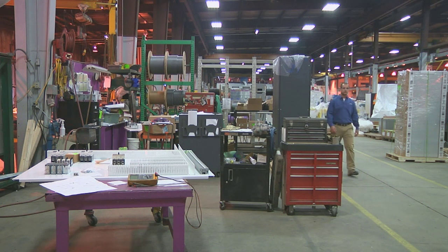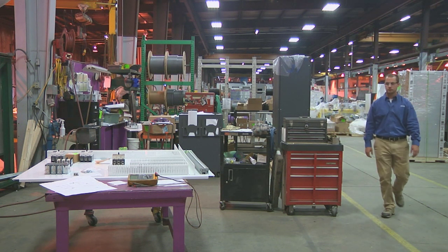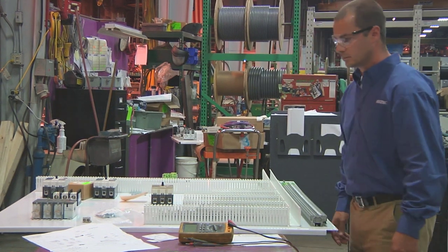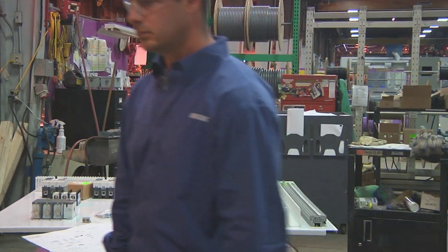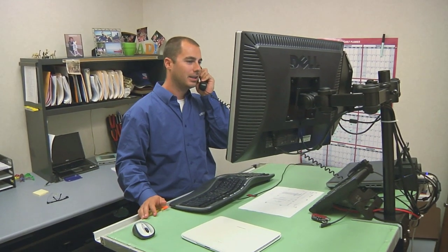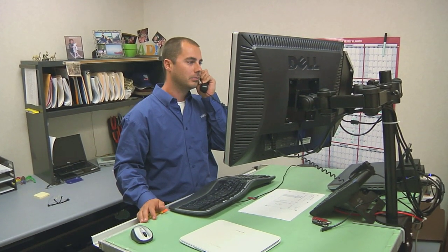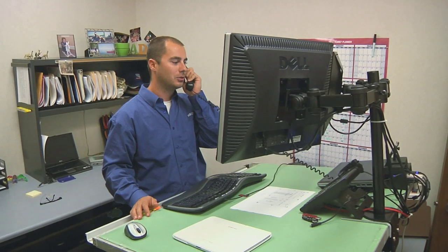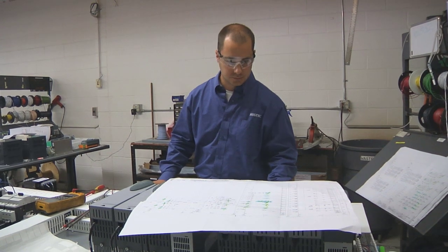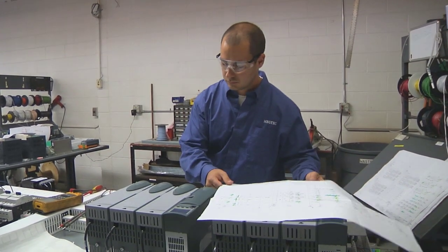I work with our technicians and customers to schedule jobs that fit the customer's downtime and our technicians' schedule availability. I work with the preventive maintenance group to make sure we've got the correct parts, tools, and people on site to fit within the requested customer downtime.